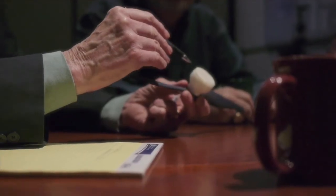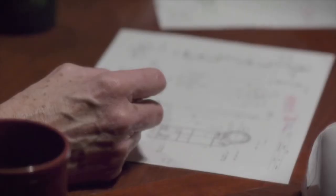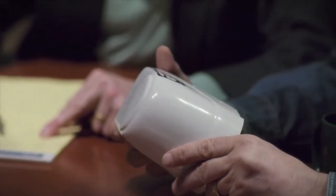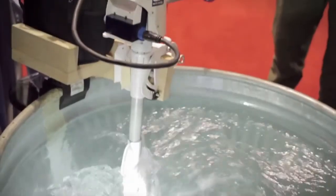He was able to bring us together with the customer and we all sat down together and went over each individual part that's going to be plastic for this Electric Paddle. We made the necessary changes to make it a little more moldable, less expensive, and just make it into a better part — and that's generally what we do with most every part.